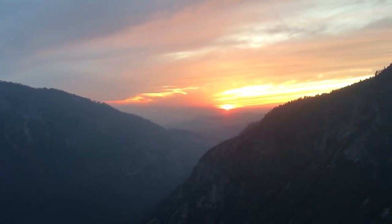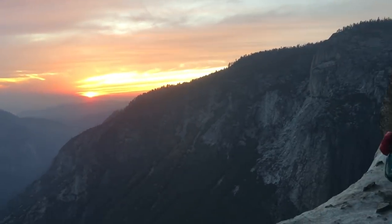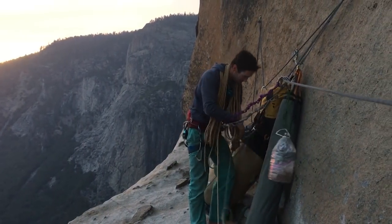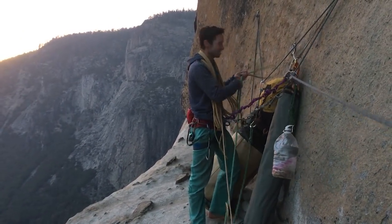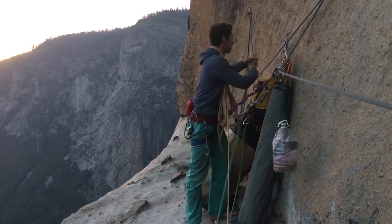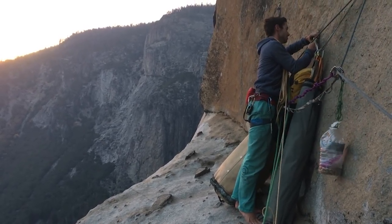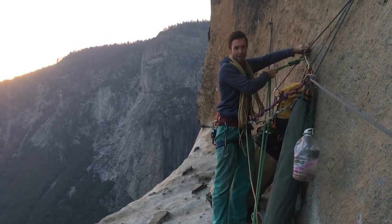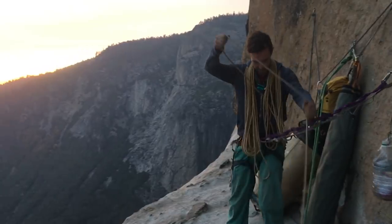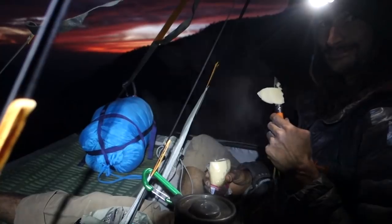Somehow failure is always more interesting than success. Every time I've gone and succeeded on something, the requirement for introspection and learning is somehow diminished by the fact that it went well. Guy goes to climb XYZ, it was hard but he overcame because he's strong — it's pretty much the story of every climbing movie ever made. This video is a bit different: guy goes to climb XYZ, finds it hard, lacks motivation, has poor head game, and bails.